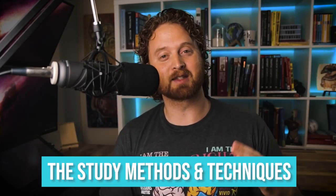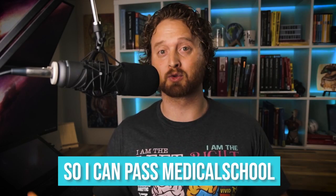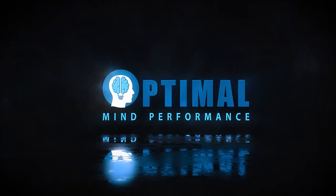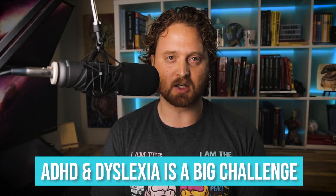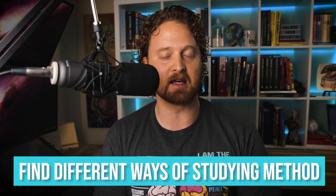In this video, I'm going to talk about the study methods and techniques I used in medical school to pass. Hi, I'm Dr. LeGrand. I was able to get through medical school, but having ADHD and dyslexia is a big challenge. So I had to find different ways of studying — methods and techniques that would work for me.